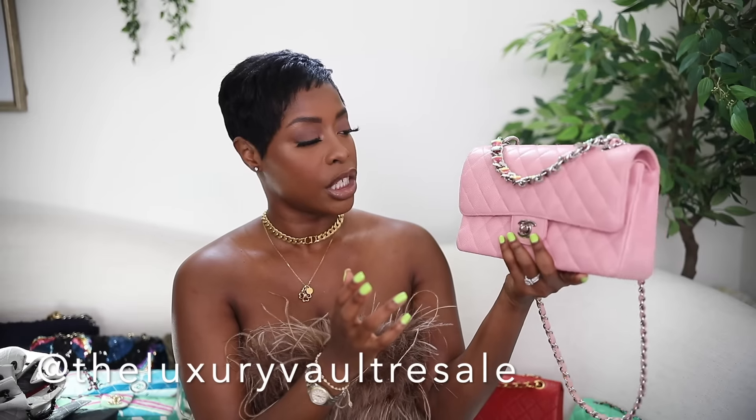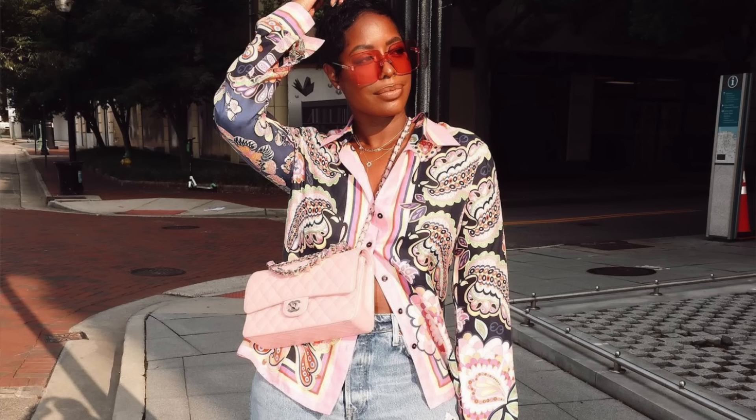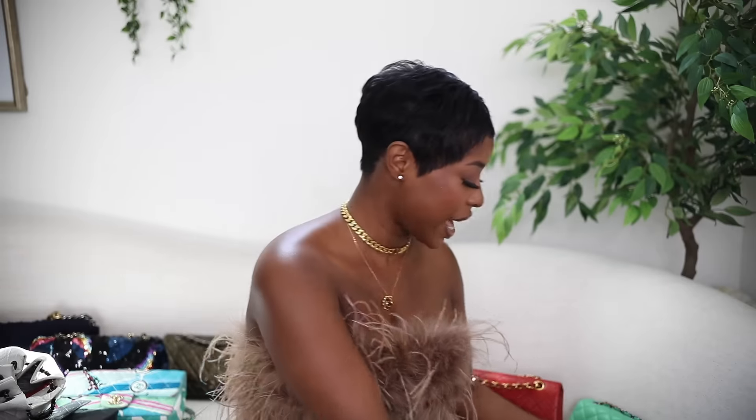Another holy grail I'd never sell is this pink caviar medium classic flap. I don't usually prefer caviar leather but you can't really tell with this one. It's in silver hardware — my favorite shade of pink, pastelly and muted. The silver hardware makes it feel fresher and younger. It's a double flap and I have it with a shortened chain so it works as a top handle. I found this at a consignment store in St. Louis called The Luxury Vault — also recommend typing 'luxury consignment' on Yelp when visiting a new city for better deals.